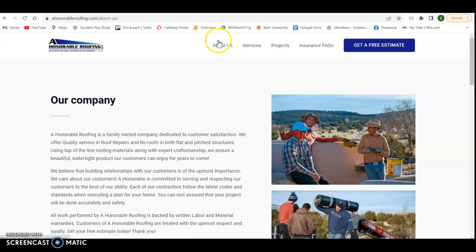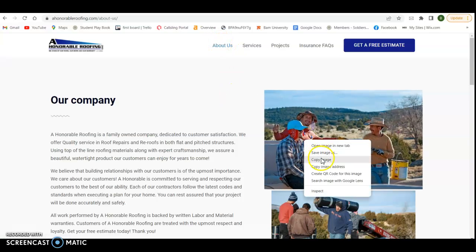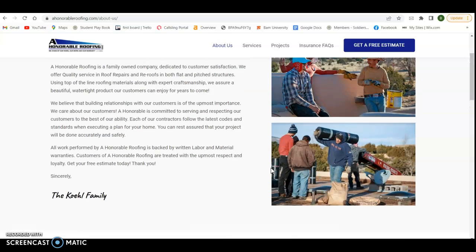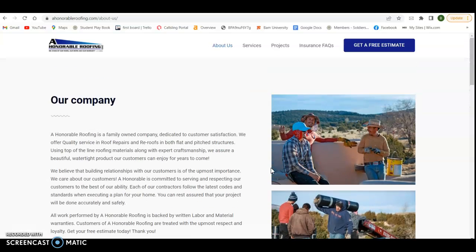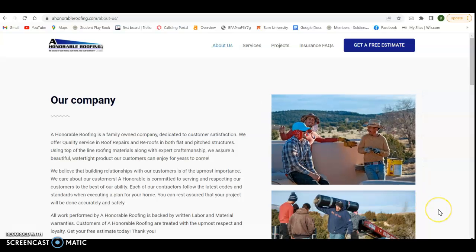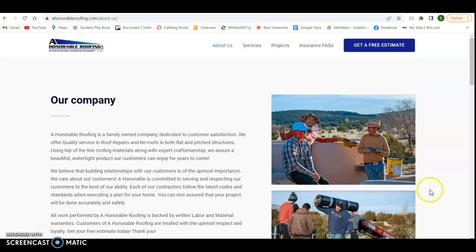I also went on the about us page and you've got some pictures here. If I go to save these pictures, see how you've got it saved as 'crew'? Every one of these pictures is an opportunity to be saved as a keyword phrase. So residential roofers Albuquerque, whatever you want to do for a keyword phrase — save every one of your pictures as that and it's going to do you a lot of favors.